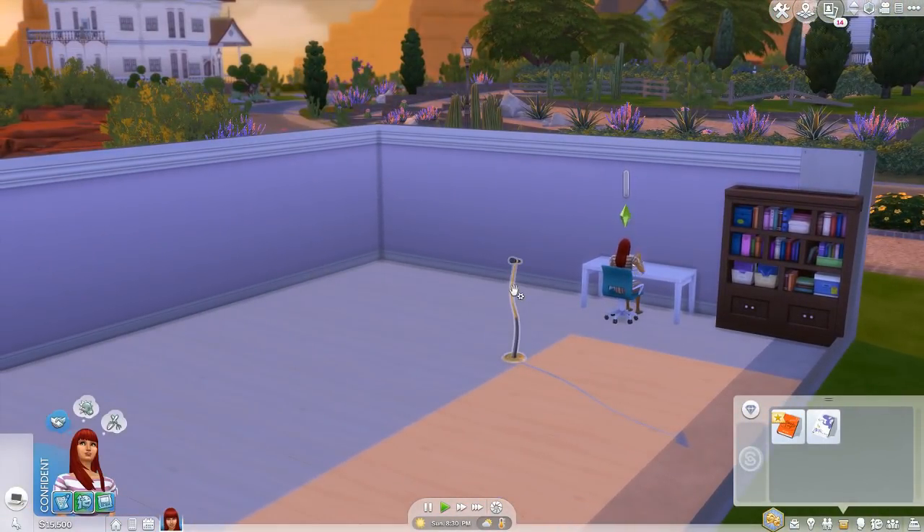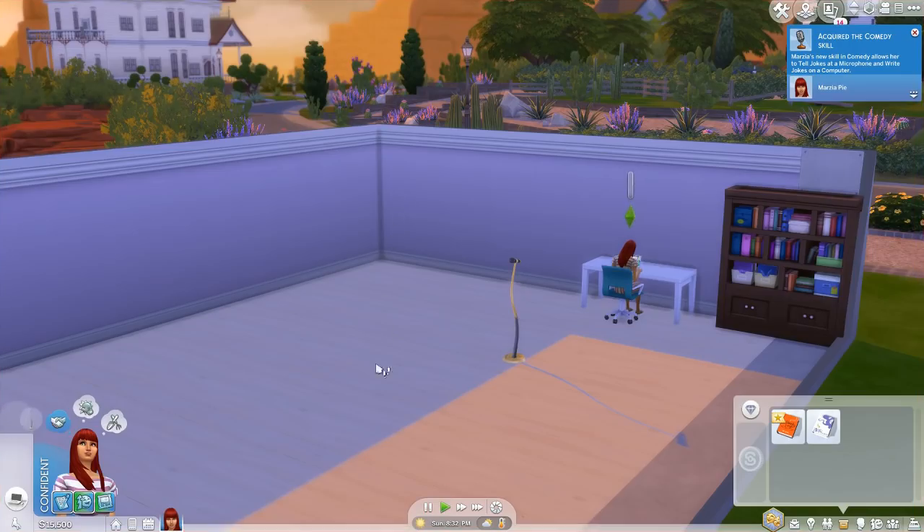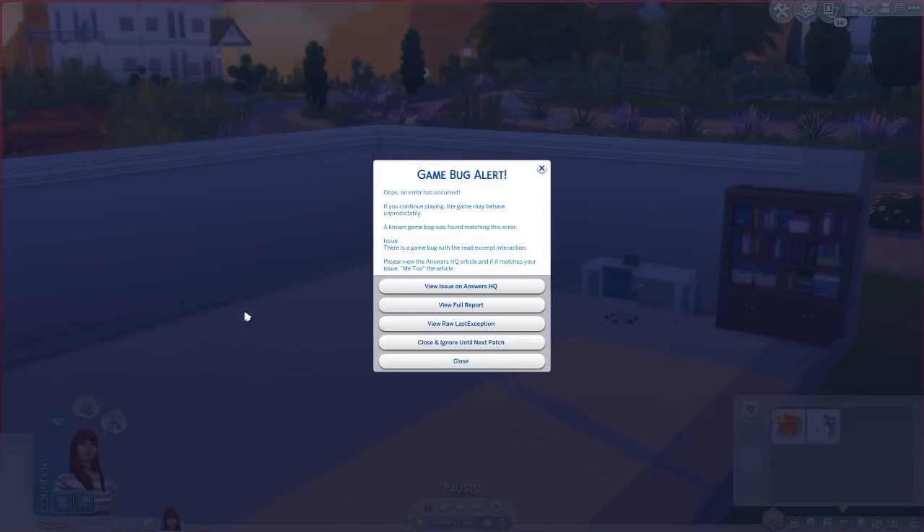Currently, the game has a bug where sims can't read excerpts from written books. What players will see is that their sim simply teleports back to a default position and the interaction will cancel, leaving you to kind of guess why that happened. But if we try it with Better Exceptions installed, we'll receive a popup that plainly states the issue and lets us know EA needs to patch it. It also offers a link to the Answers HQ article for more info if there is one, and if there isn't, it invites you to make one so others can be made aware of the issue as well.